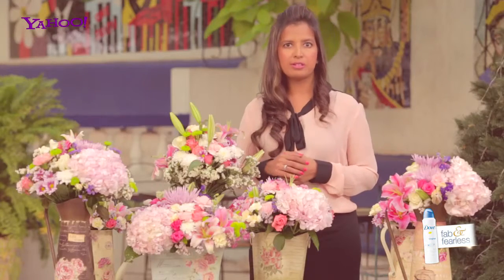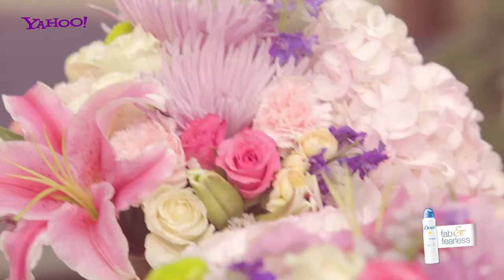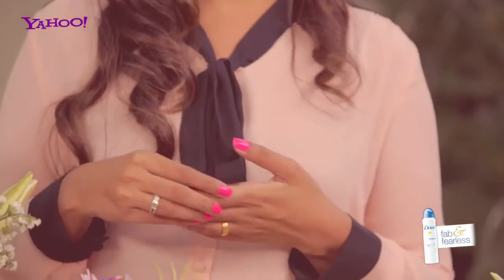The current trend with flowers right now is very mismatched flowers. So you can see we've used liliums, roses, chrysanthemums, lots of fillers — it just glams up the whole event automatically.